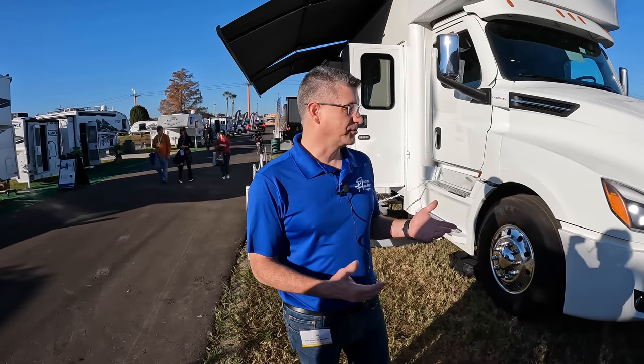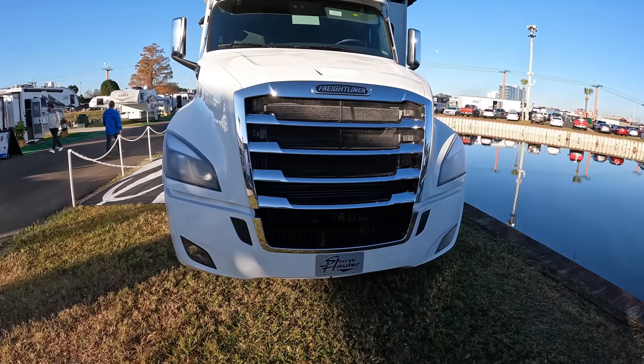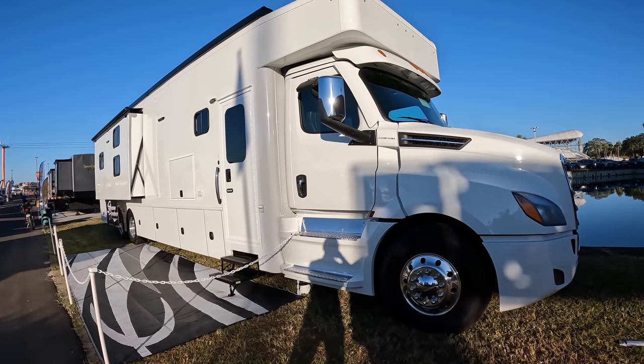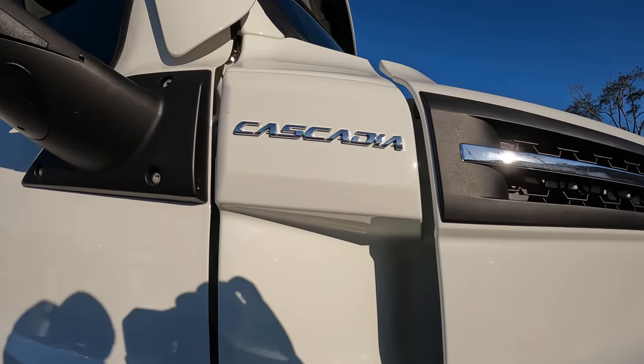We start off with the nicer chassis of the Super C series — this is a Freightliner Cascadia with 600 horsepower, a DD16 engine, and a DT12 automated 12-speed transmission producing 1,850 foot-pounds of torque. That's plenty of power to get you up and down hills, tow your stacker trailer for all your toys, and have a nice comfortable luxury ride in a 45-foot coach.